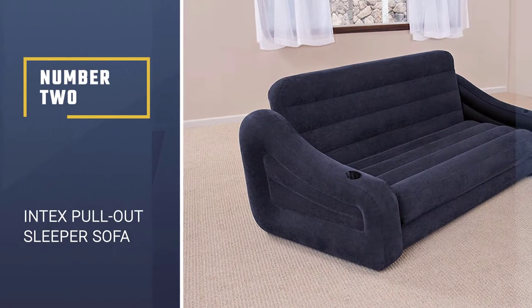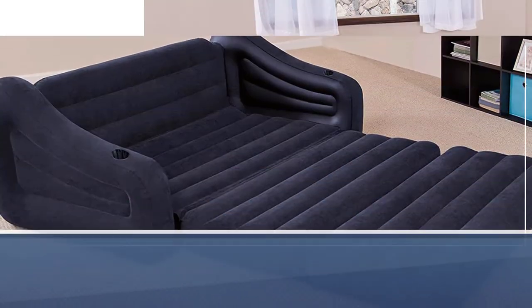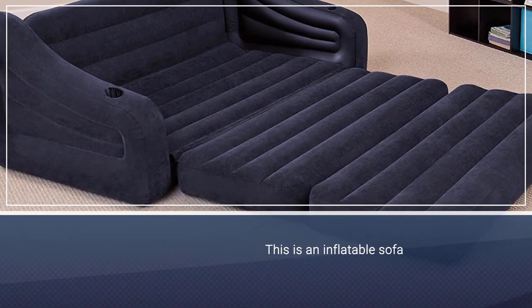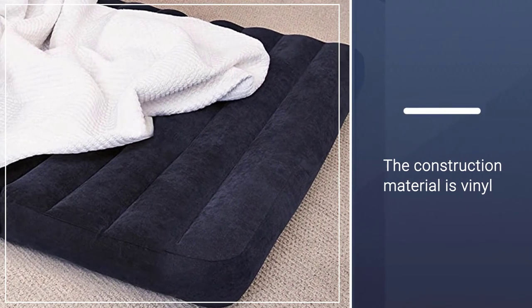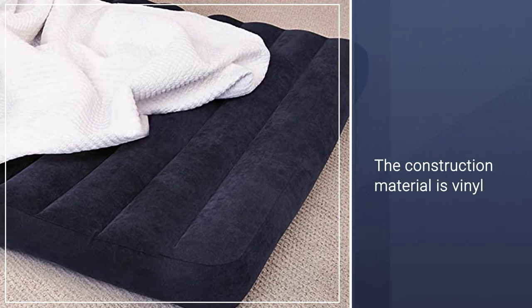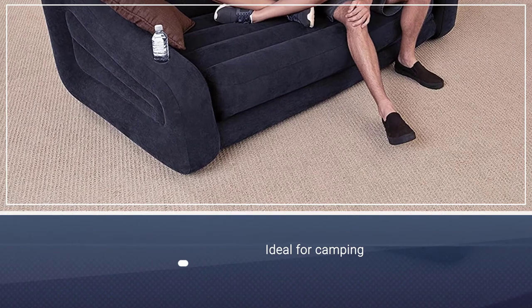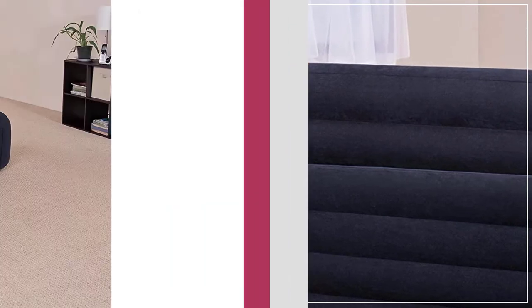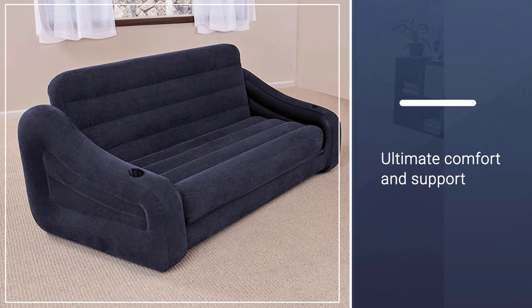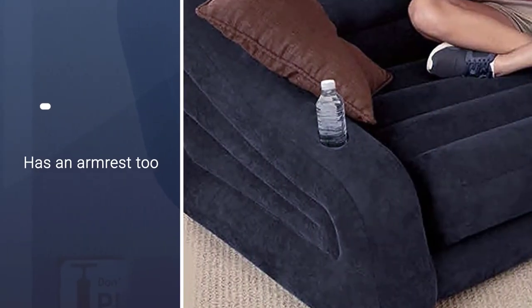Number two: Intex Pullout Sleeper Sofa. This is an inflatable sofa, which means you will have to pump up the air from time to time as the material stretches with slight deflation over time. The construction material is vinyl, which will relax after a few days, making initial re-inflation essential. This sleeper sofa is ideal for camping. It has a backrest that provides ultimate comfort and support, and it also features an armrest. Two people can easily sleep on this sofa.